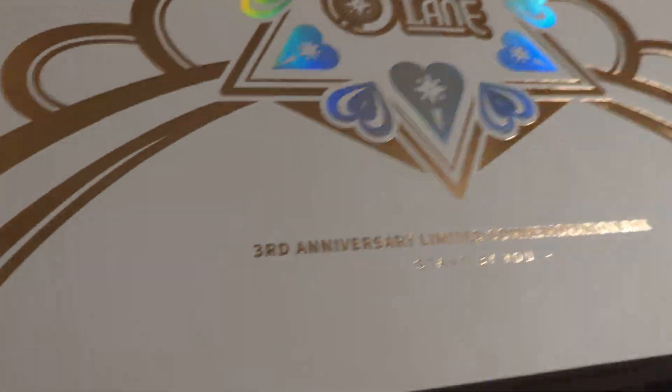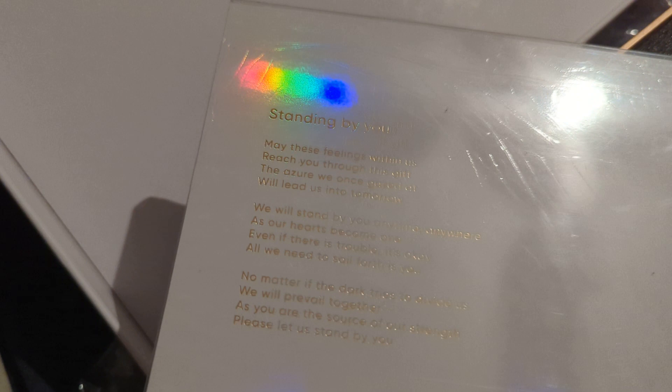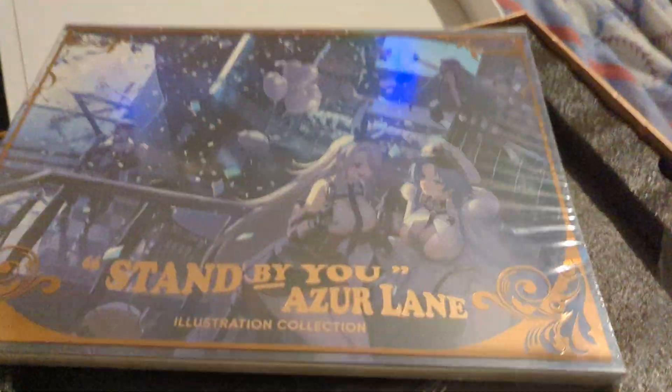Let's dig in! And here is an art book with the anniversary art in it, with the lyrics for 'Standing By You' for the 3rd anniversary song. On the back, we got the now art from the 3rd anniversary livestream on the front.